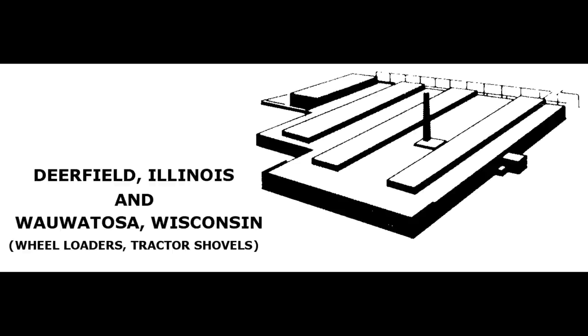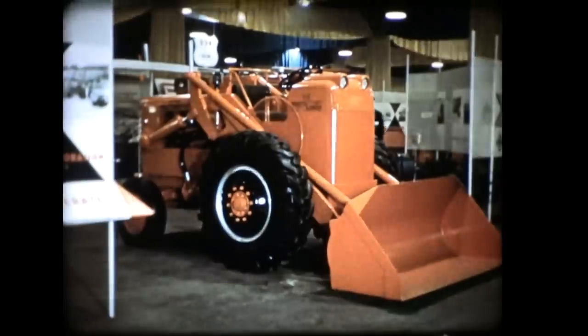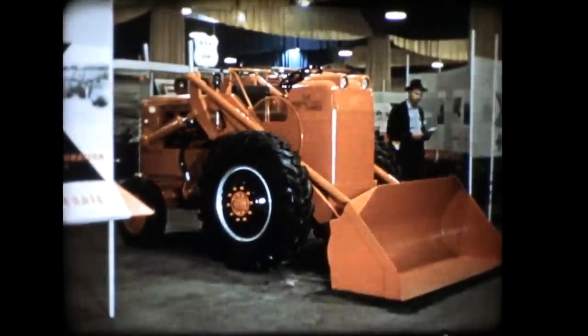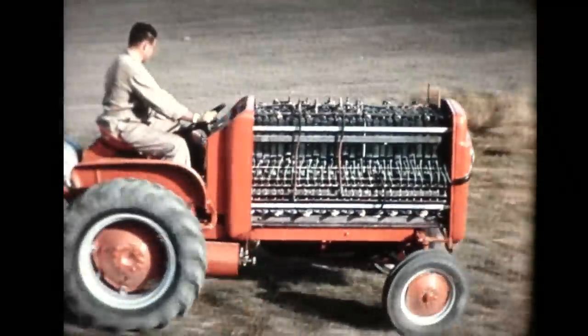Deerfield, Illinois and Wauwatosa, Wisconsin. The Deerfield plant was built in 1950 for the Tractomotive Corp., home of the Tractomotive wheel loaders. It was bought by Allis-Chalmers in 1959. The plant became part of Fiat-Allis in 1974 and was closed in 1980. The only thing I could find about the Wauwatosa plant is that it was used for the research and development of fuel cells.